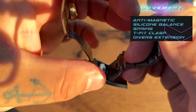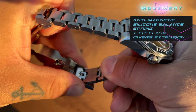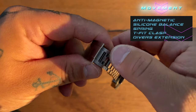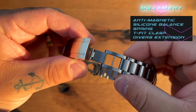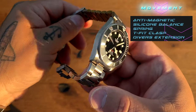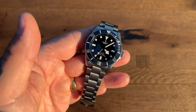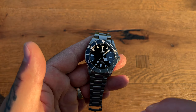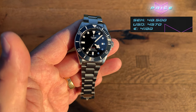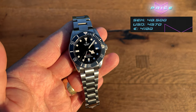The clasp is all titanium, and just like the other two watches, inside the clasp we have the T-fit function. But this watch also has a diver's extension because it is a true diver. The Pelagos is a true diver; the Black Bay Pro is a GMT, and the Ranger is an explorer-style watch. Pricing: 48,500 Swedish crowns, which is about 4,800 US dollars. Those are the specifications.